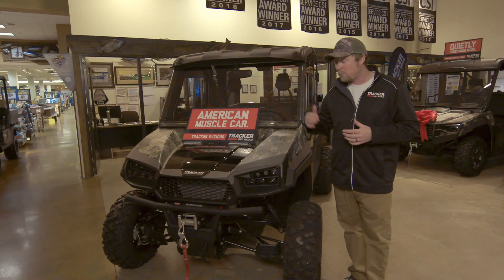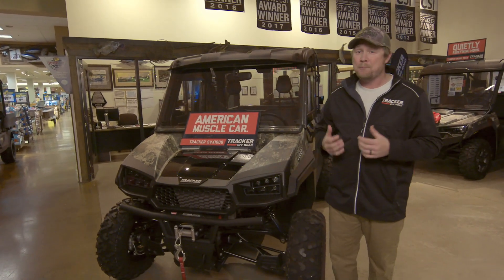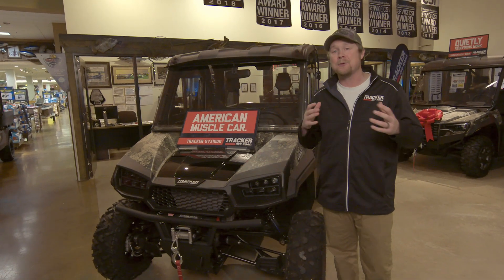Before I had a winch on one of my vehicles, I didn't realize how important they were, but I used that winch for almost everything.